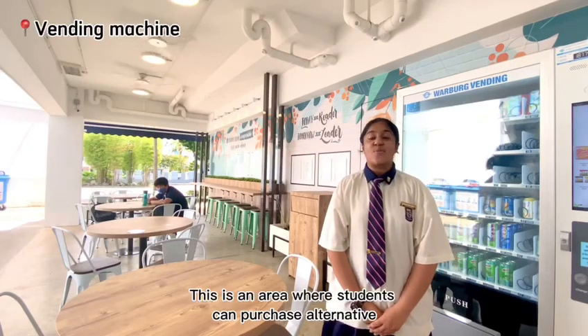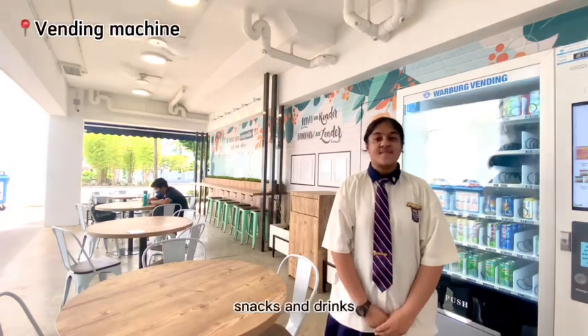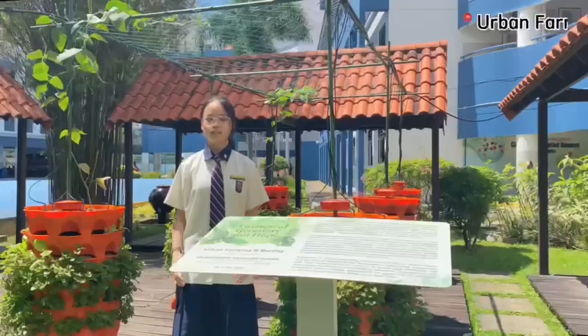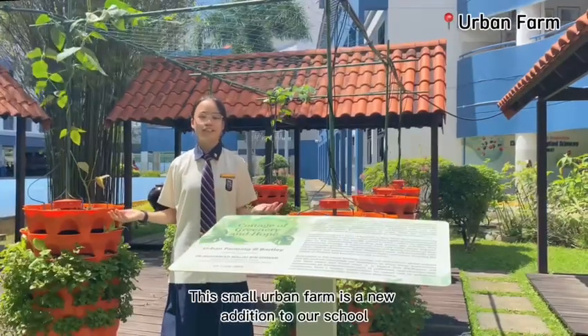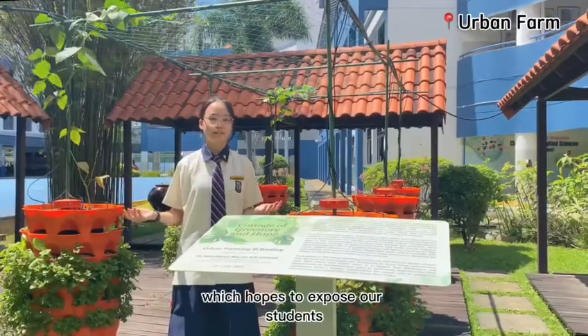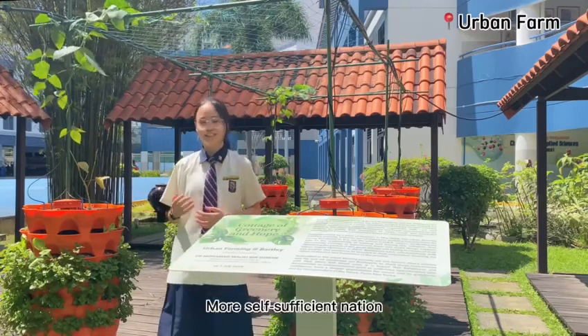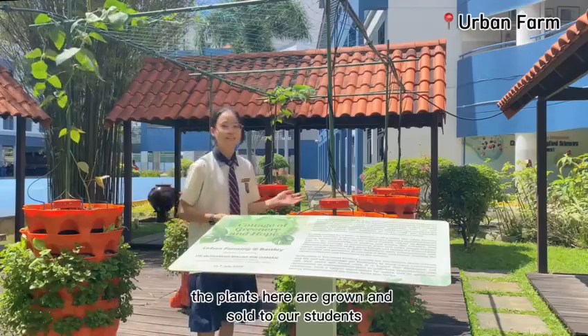This is an area where students can purchase alternative snacks and drinks. This is also another study area where students can spend time. The small oven here is a new addition to our school, which hopes to expose our students to Singapore's action in stepping towards a more self-sufficient nature. The plants here are grown and sold for our students.